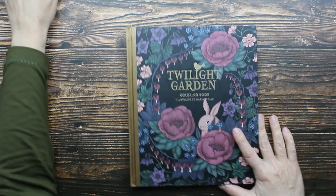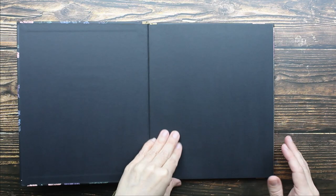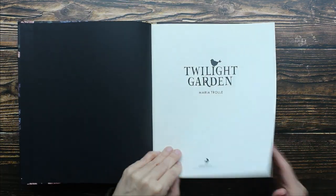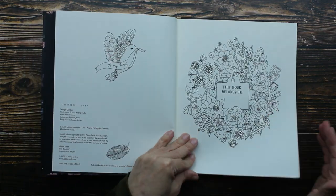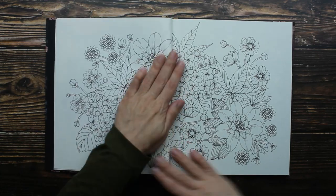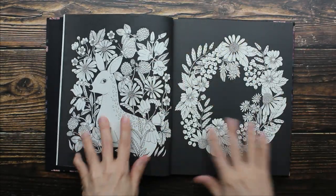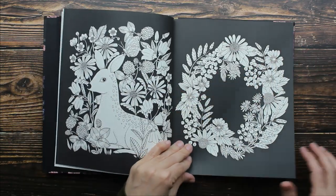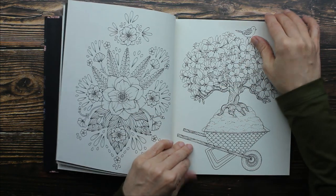Okay, this one is called Twilight Garden. This is another hardback book with the same high quality paper. I love how some of these images already have a black background — it's really going to make your colors pop.